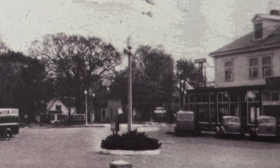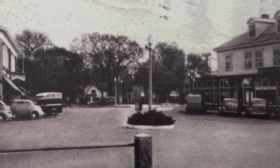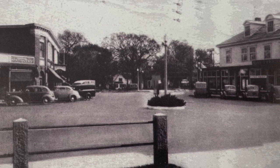This postcard of Post Office Square is from 1948 and it shows angled parking. By the way, the traffic lights were not installed until 1987. The drivers had to keep to the right.